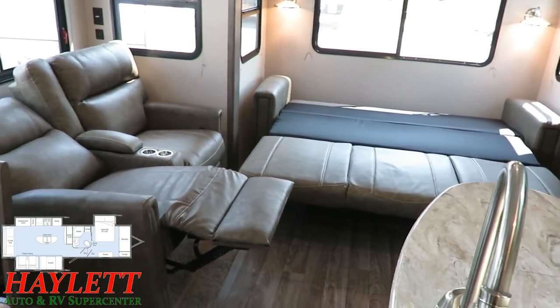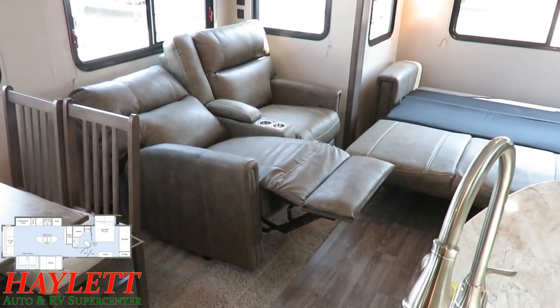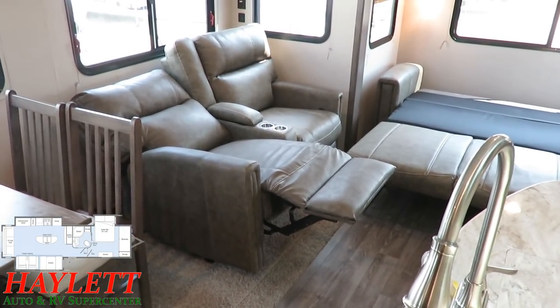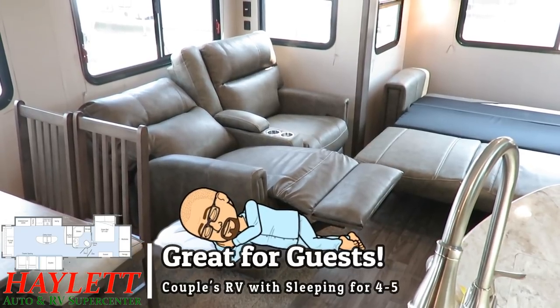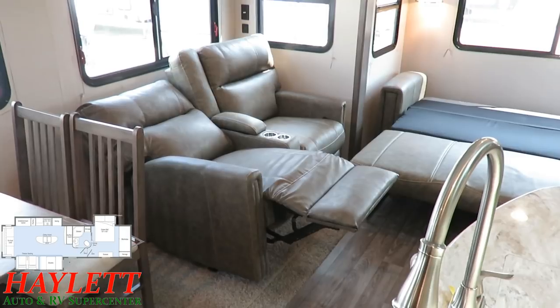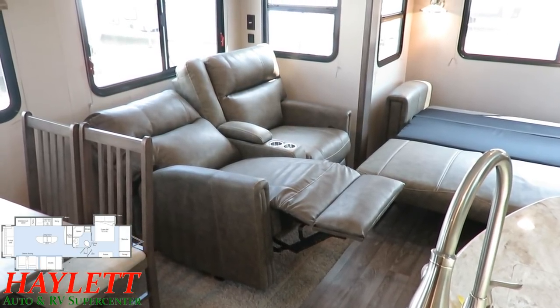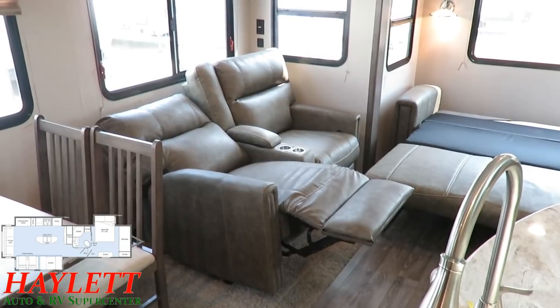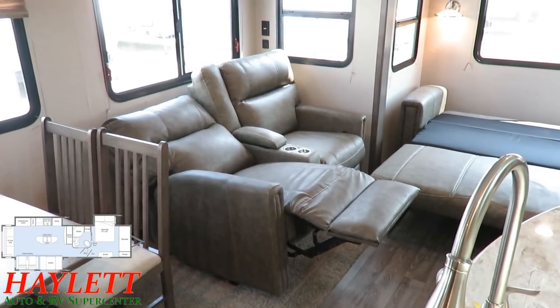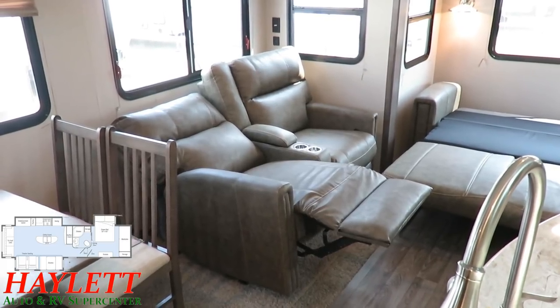What's neat is that does not block the use of the theater seat. So this is a couple's coach that can sleep two or three pretty easy — I know that for a fact because that's the exact sleeping arrangement I used recently on a family camping trip in my parents' fifth wheel. Put my kid on the theater seat, wife and I on the hide-a-bed, and we were good to go.